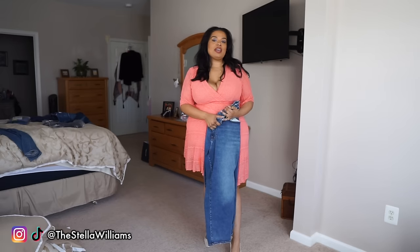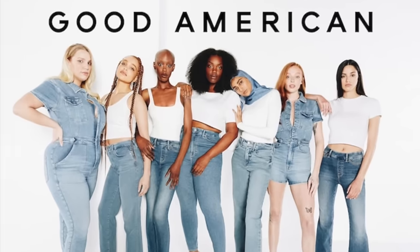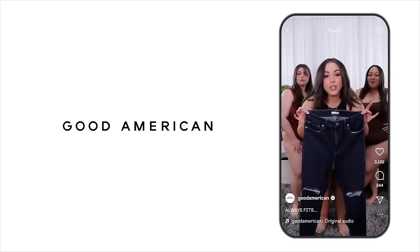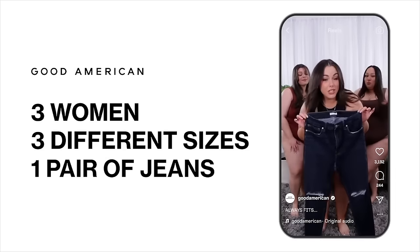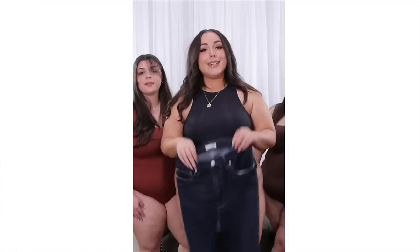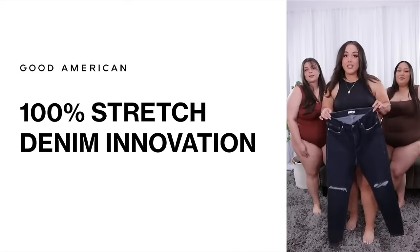Hey y'all, it's Stella and today we are going to be doing a Good American jean try-on haul. These are the Always Fits jeans from Good American and we're about to put them to the ultimate test. I'm a size 14, I'm a size 16, and I'm a size 18. These jeans are size 14 through 18, so will they fit all three of us?